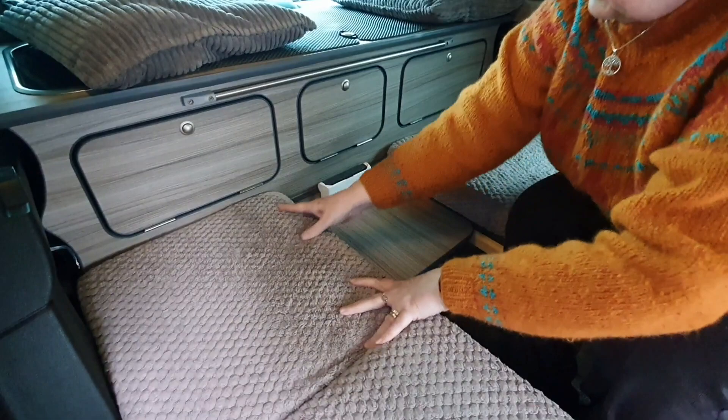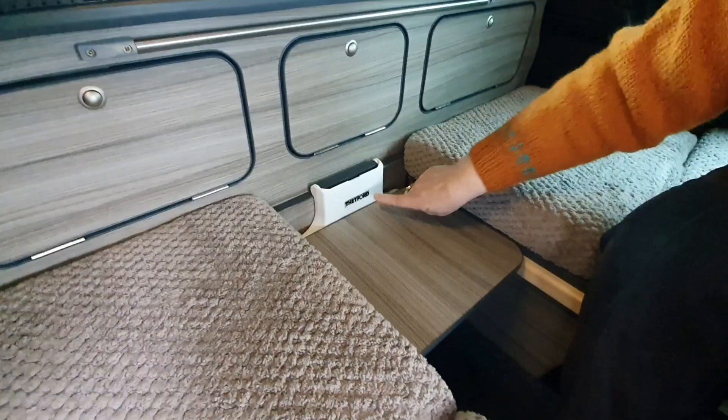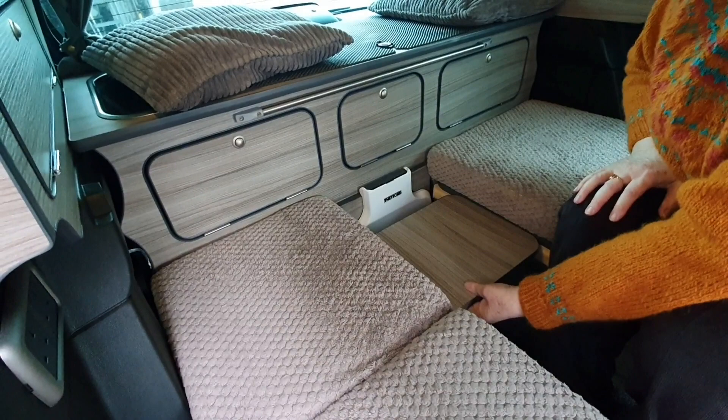We don't think that looks too obtrusive. Obviously if you wanted to take the Thetford seat off you could. It looks really neat there so it's all ready to go - all you have to do is reverse the process: take that out, push your cushions up, pick that up, put it on the supports, and ready to go.